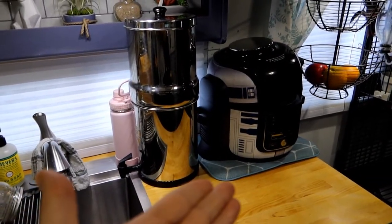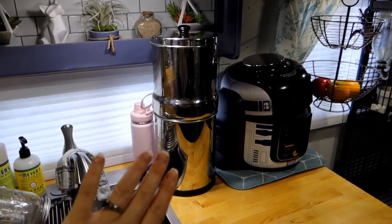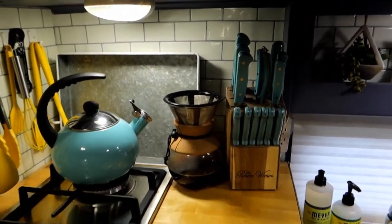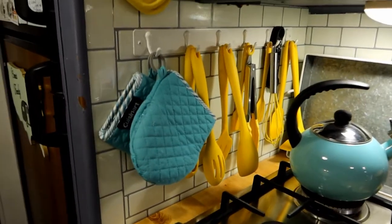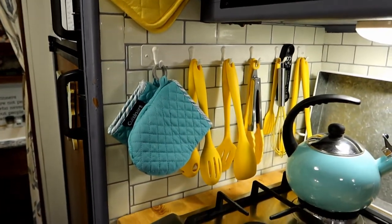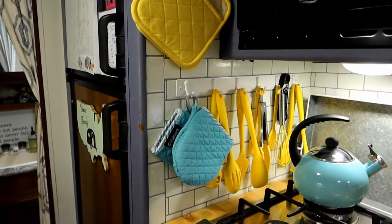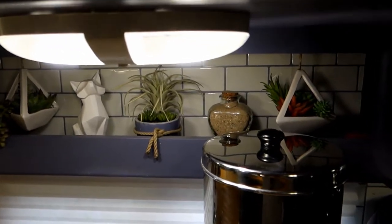On the kitchen counters we have the Ninja Foodi, which we use almost every day; the Berkey water filter, which I use multiple times a day; soaps; our knife block; a tray for taking food outside; and we switched from a coffee pot to a pour-over setup, which has been amazing. We also maximize wall space — things that could have taken up drawer or cabinet space are mounted on the wall as functional decorations. Above the sink is a cubby we use mainly decoratively.